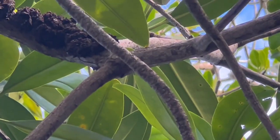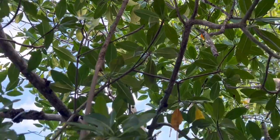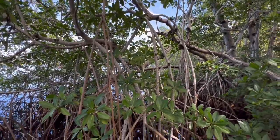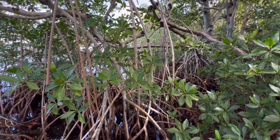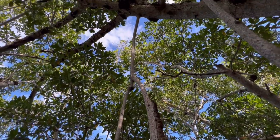You can see it's attached to the branch way above, and then they descend down. That way they can just kind of crawl along, in a way.